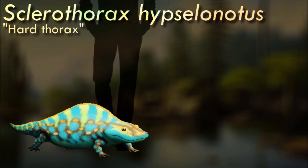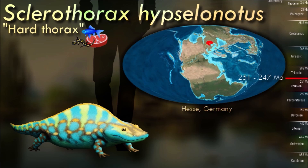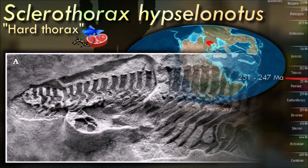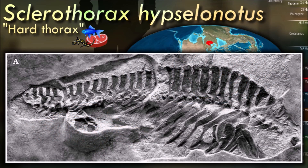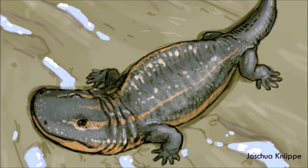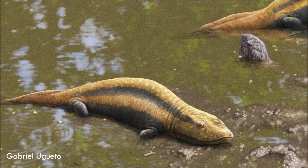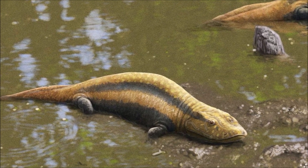Sclerothorax had some unusual features for a temnospondyl: a very rectangular skull with a wide blunt snout, and elongated spines on its vertebrae that gave its body a sort of humpbacked shape. It was part of a lineage of temnospondyls called capitosaurs, which mostly occupied the same sort of aquatic predator niche as modern crocodiles, but unlike its close relatives, Sclerothorax's well-developed spine and limbs suggest it spent much more time walking around on land.